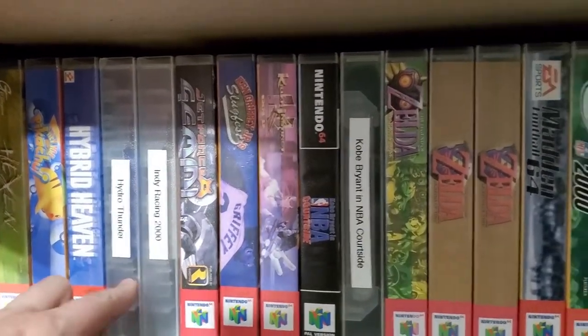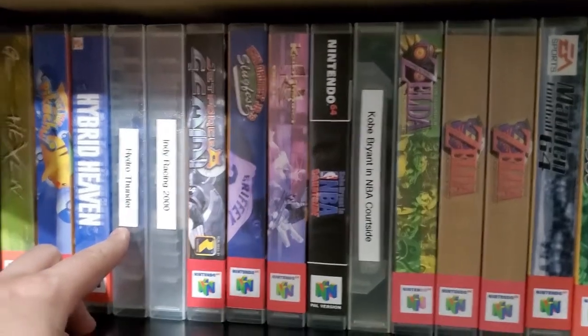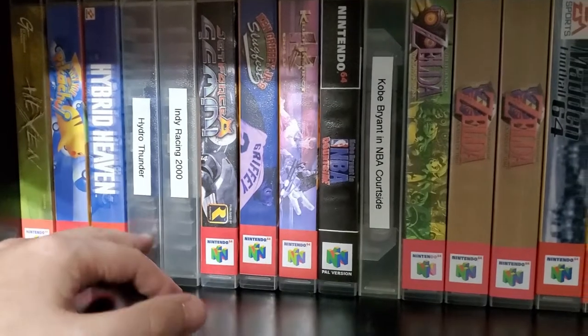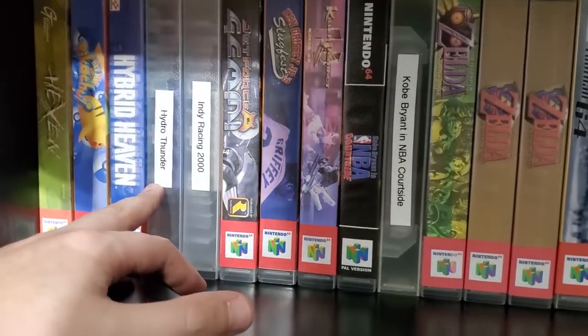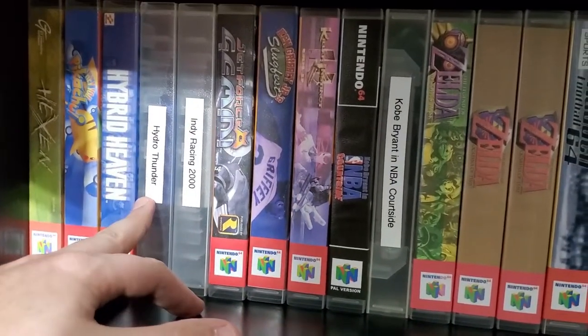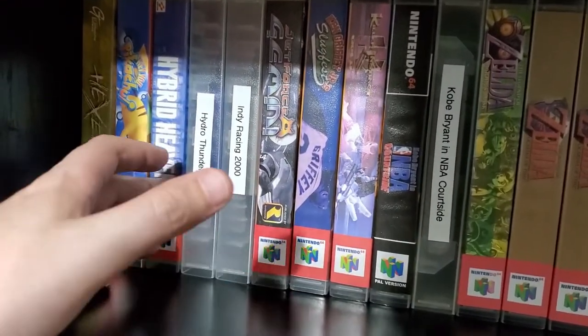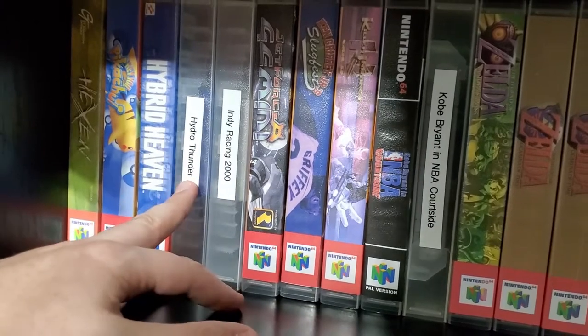Hybrid Heaven, we got Hydro Thunder. Hydro Thunder is one of my favorite games — it's racing again, but boats. So much fun. I had it on the Dreamcast eventually, and I have the free release on the 360 which I still play today. Fantastic game, one of my favorites.